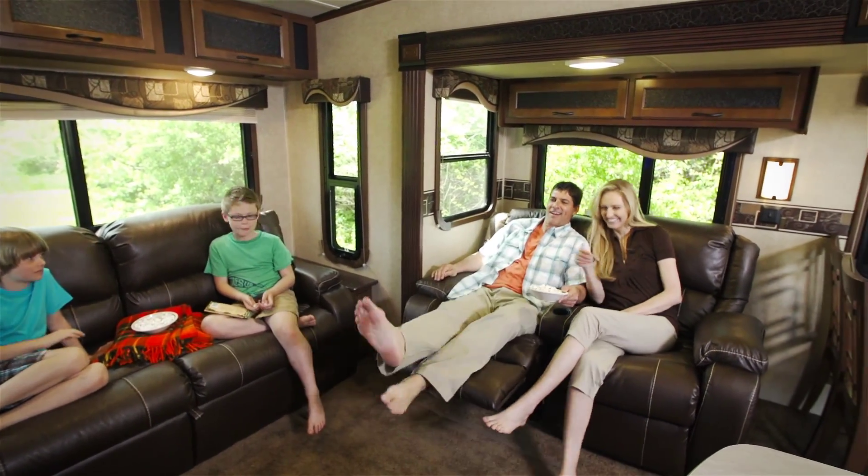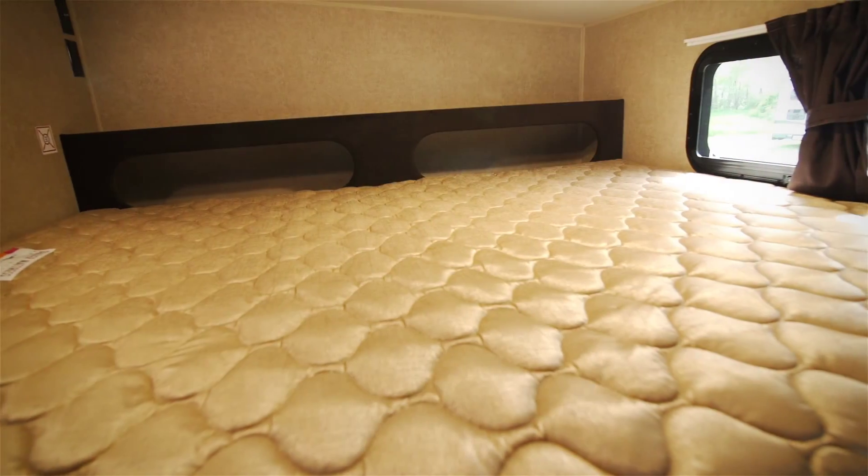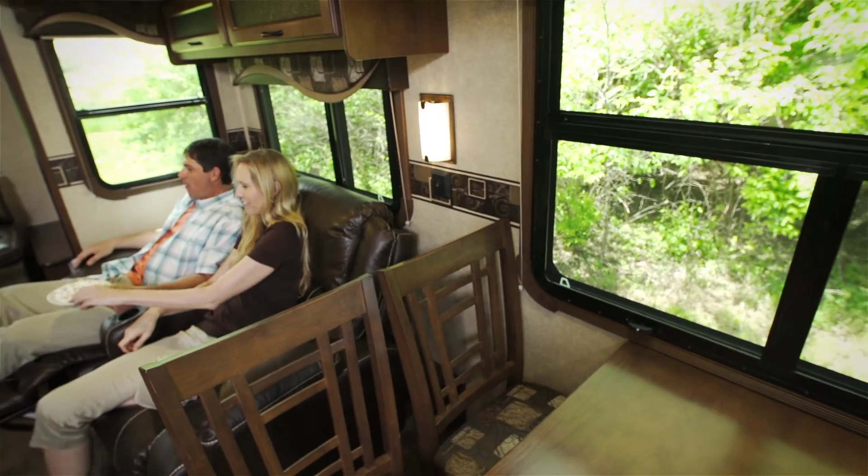The Eagle HT lineup also features two bunk models, with the new 29.5BHDS sporting two double-sized bunk beds and convenient cubbyhole storage areas.